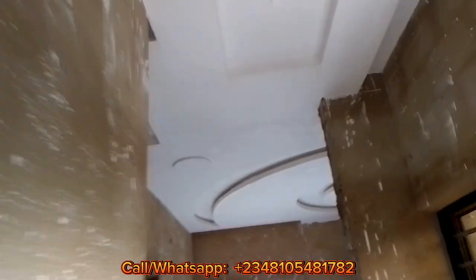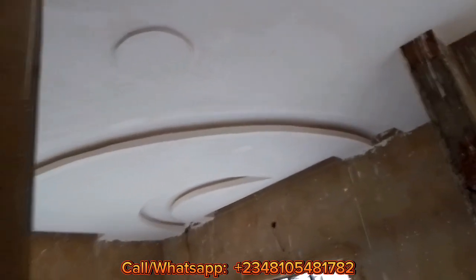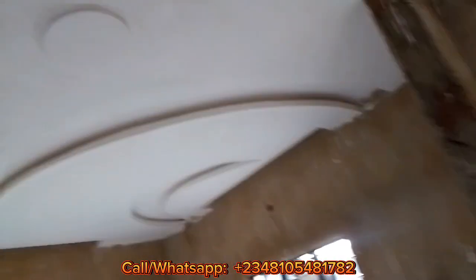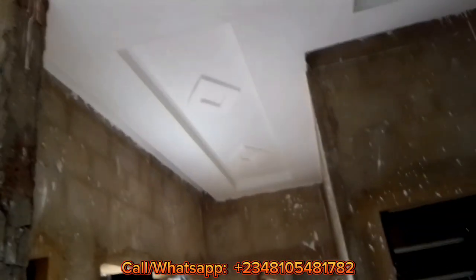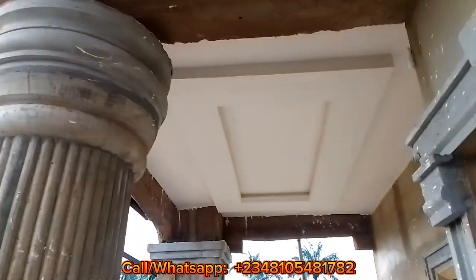And this is the room — this is the master's bedroom upstairs. And the toilet. Now this is the passage.